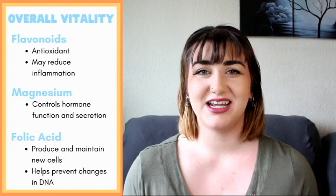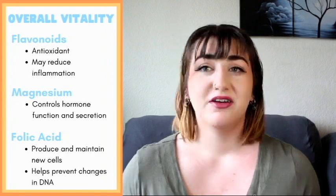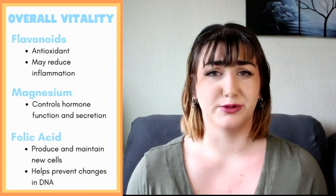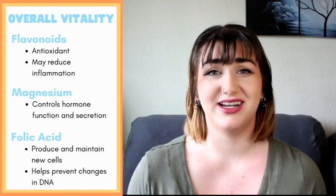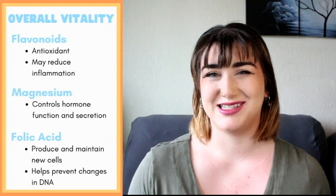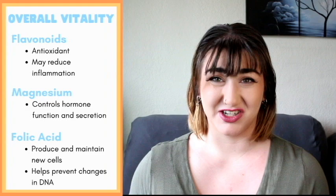For overall vitality, they have flavonoids, magnesium, and folic acid. Flavonoids are a great antioxidant and are also really good for reducing inflammation. Magnesium helps to control hormone function and secretion. Folic acid helps to produce and maintain new cells, as well as prevent changes to the DNA which can cause issues down the line like cancer.